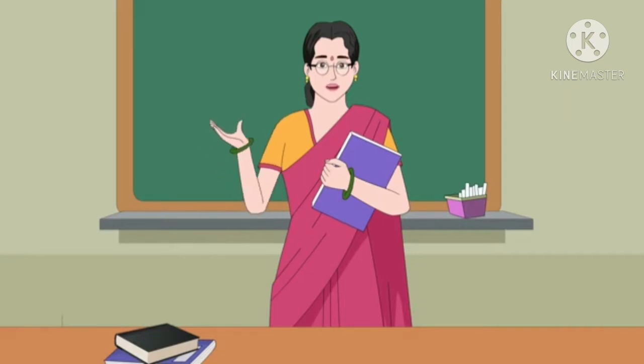Things you see in a classroom. At least 10 items you have to tell me. Come on Ammar, let's start.